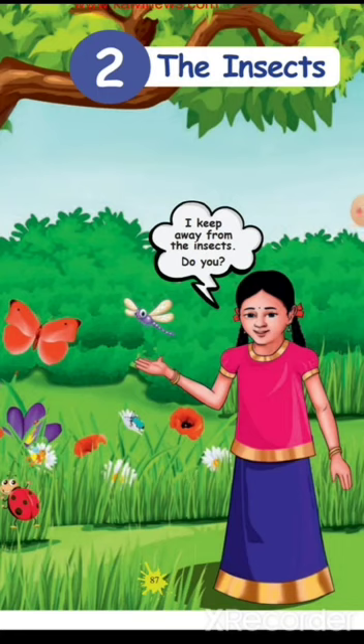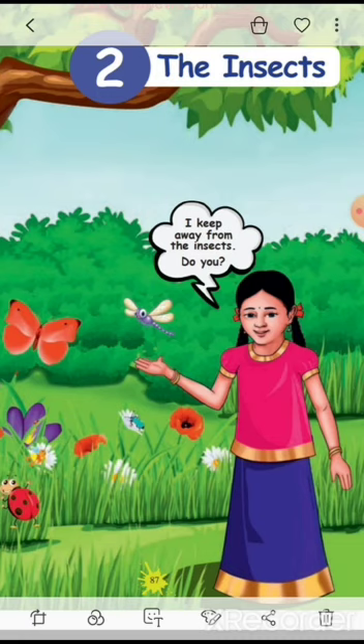We need to stay away from insects because they are dangerous. But not all insects are dangerous. Now we are going to look at insects. Our topic is the insects.